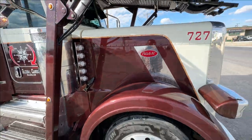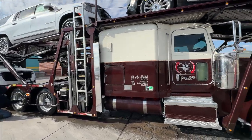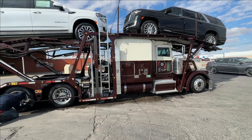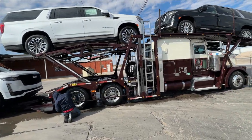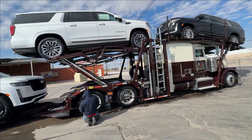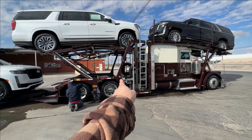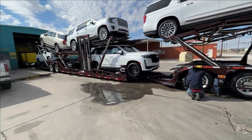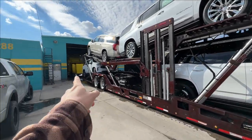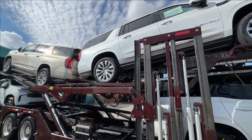If you guys have any idea what the name of the color is, let me know in the comments. When the sun hits it and it's all dry, it's real nice. Maybe I'll just keep it the same color and just touch it up when I do the stretch. When I do a stretch it's like add about 21 inches in the frame — extend that thing, extend the front, the middle, the back. That way we can put nine of these bad boys.